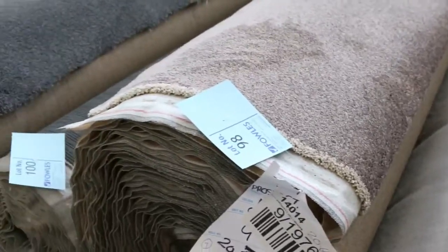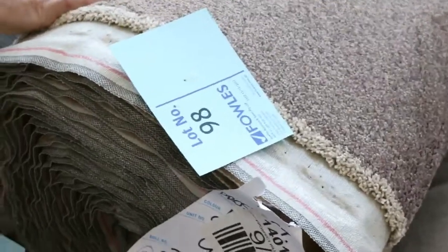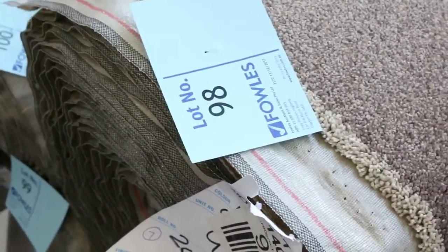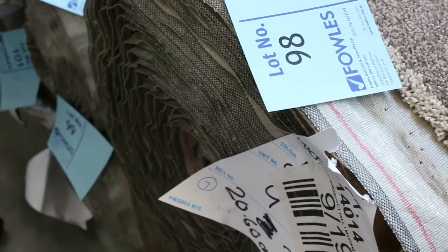But then we move on to some really nice stuff here. Lot number 98 is a nice soft twist pile — that one's a great roll size at 20.6 metres. Would normally retail up around about $140 a metre. I'll be looking probably around $40 to $50 for that at auction.